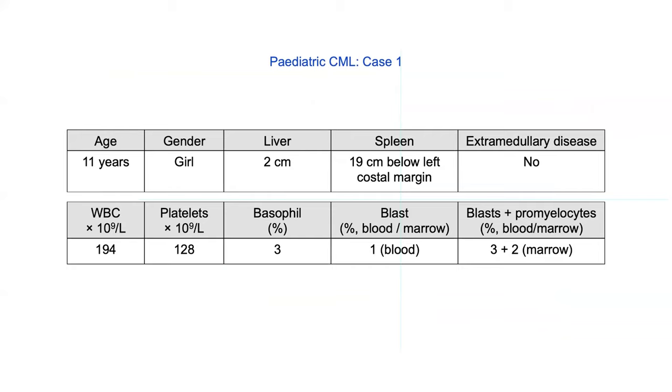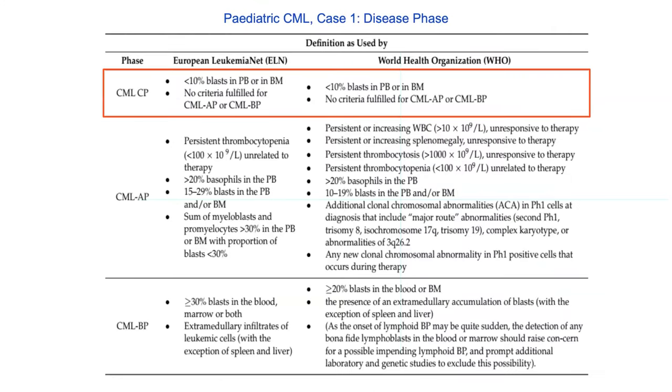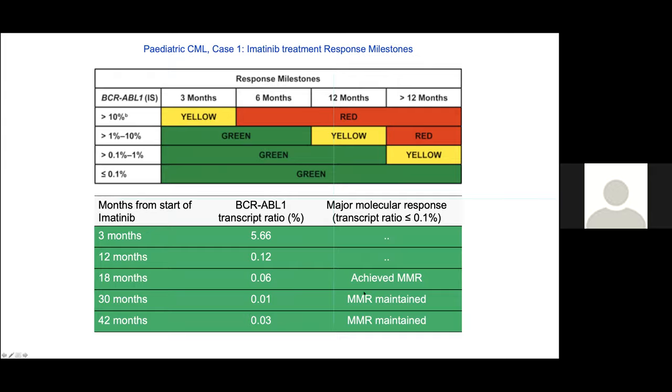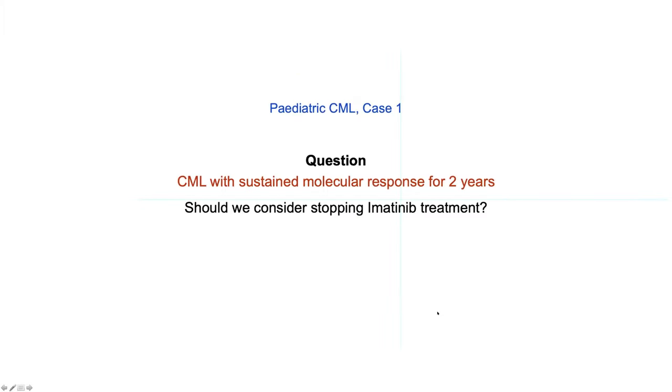Case 1: An adolescent girl presenting with one month of right leg pain and intermittent fever. On evaluation, she had massive hepatosplenomegaly, WBC count of 2 lakhs, platelets 1.28 lakhs, 3% basophils, and 1% blasts in peripheral smear. Bone marrow showed 3% blasts, 2% promyelocytes, hypercellular marrow with marked myeloid hyperplasia. FISH for BCR-ABL was positive. She was diagnosed with CML chronic phase and started on first-generation TKI imatinib. She achieved major molecular response at 18 months and maintained it for the subsequent two years. The question raised: can we now stop imatinib?